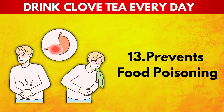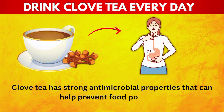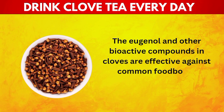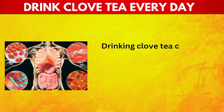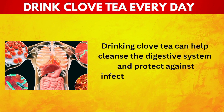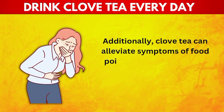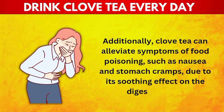13. Prevents Food Poisoning. Clove tea has strong antimicrobial properties that can help prevent food poisoning. The eugenol and other bioactive compounds in cloves are effective against common food-borne pathogens such as E. coli and salmonella. Drinking clove tea can help cleanse the digestive system and protect against infections that might result from contaminated food. Additionally, clove tea can alleviate symptoms of food poisoning, such as nausea and stomach cramps, due to its soothing effect on the digestive tract.